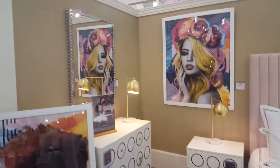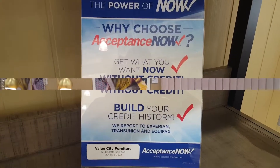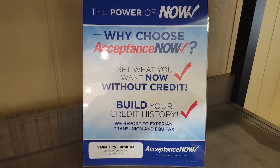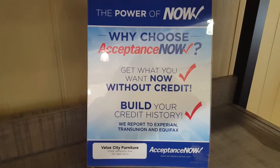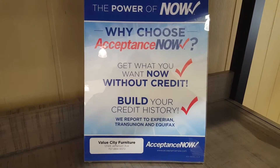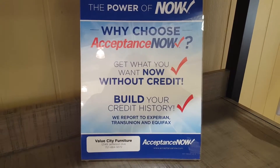And you can get it no credit needed — lease-to-own option if you want to. Come on down here and see us today. You can also apply online at Value City Furniture slash financing. Come on down to 12149 Jefferson Avenue, Newport News.